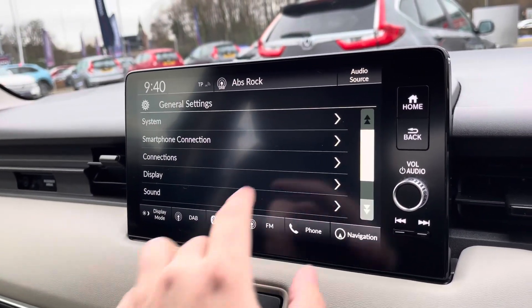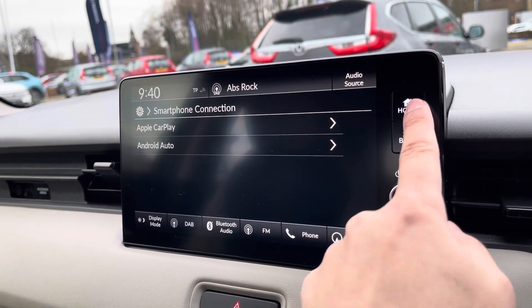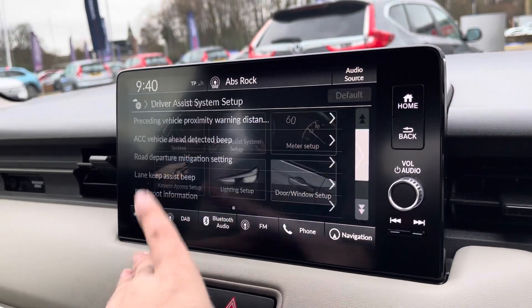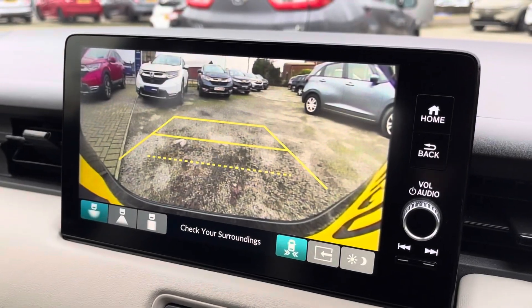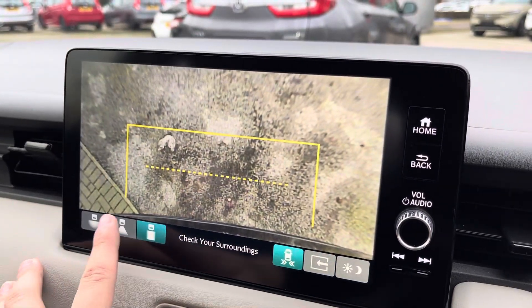Your general settings menu is very extensive. If you go into the smartphone connection menu, this is where you'll be able to make use of Apple CarPlay and Android Auto. Your vehicle settings menu lets you access all your Honda Sensing technology, such as your blind spot information and traffic sign recognition. Your rear camera shows up on the display here, and you've got three different views, including the tow bar fitting view.